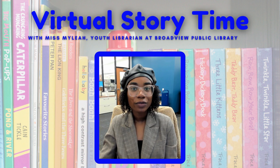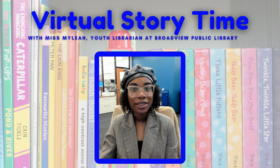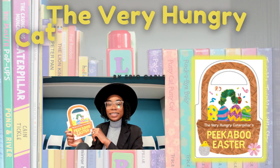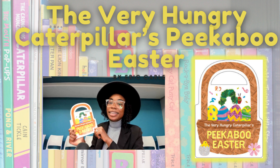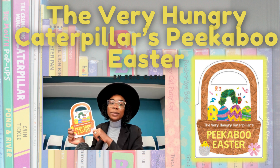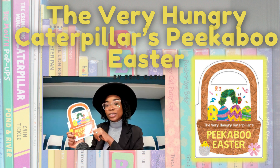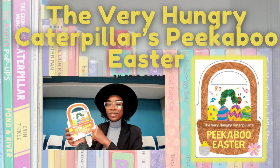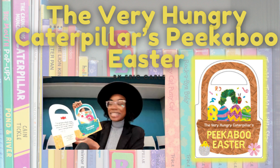Welcome, or welcome back, to Virtual Storytime with Ms. Mailea here at the Broadview Public Library. I'm so excited to dive into today's storytime with you. Today's story is coming from this very popular board book, The Very Hungry Caterpillar's Peekaboo Easter by Eric Carle. This is a board book that we have here on our shelves at the Broadview Public Library. Be sure to come in and check it out after the storytime. Let's get right into today's virtual storytime.